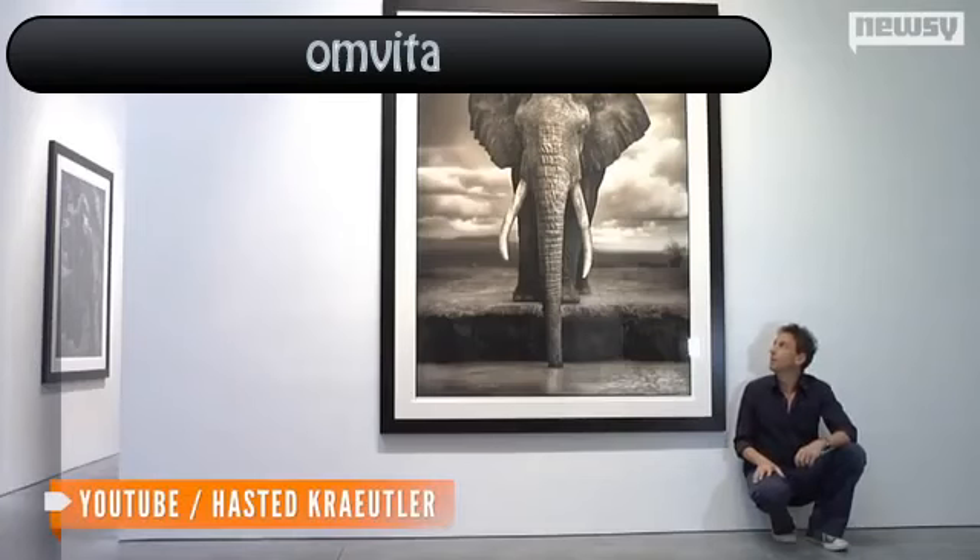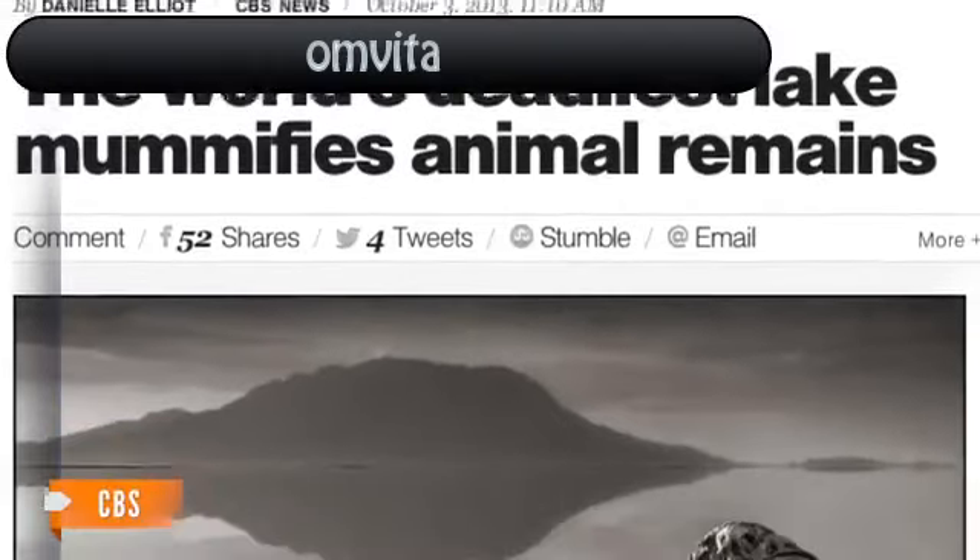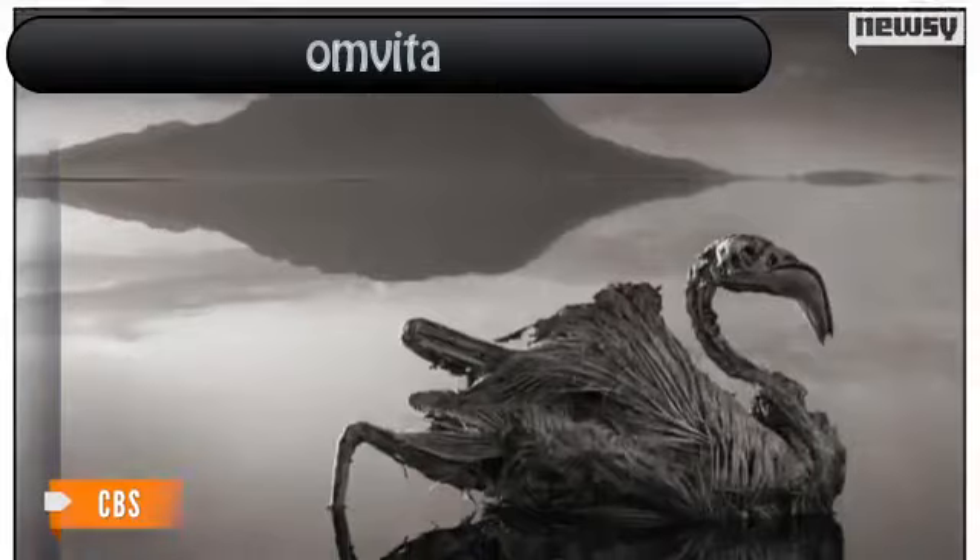Unusual chemical properties in a Tanzanian lake give it the ability to support some wildlife while turning other animals into calcified mummies. Photographer Nick Brandt, who has captured images in eastern Africa for years, stumbled across Lake Natron in Tanzania and found dead birds and bats that looked like they were frozen in time.